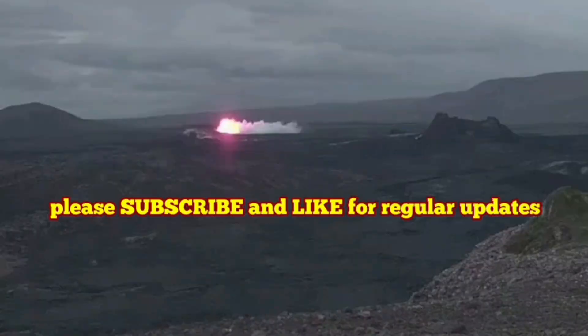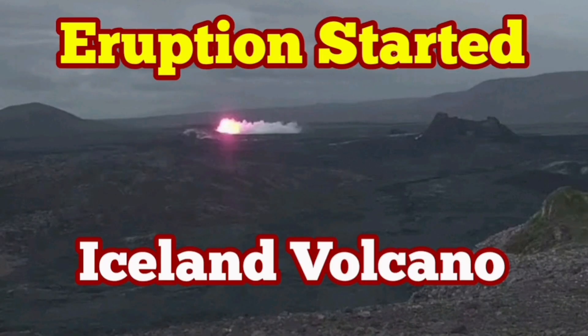Usually such things happen five kilometers deep in the ocean. In Iceland, it heats the land — and we see it now here.